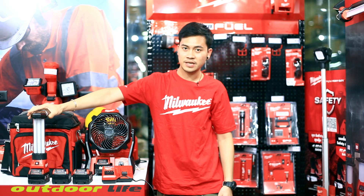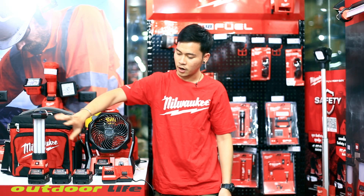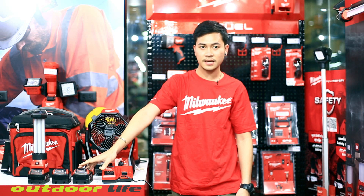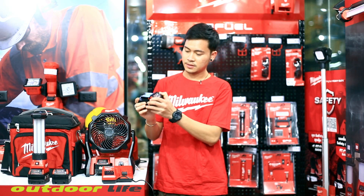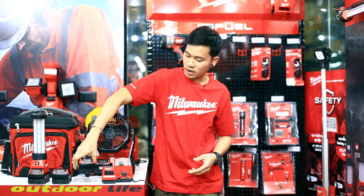And there is a light. There is a 5Ah battery. It is 2 gallons.